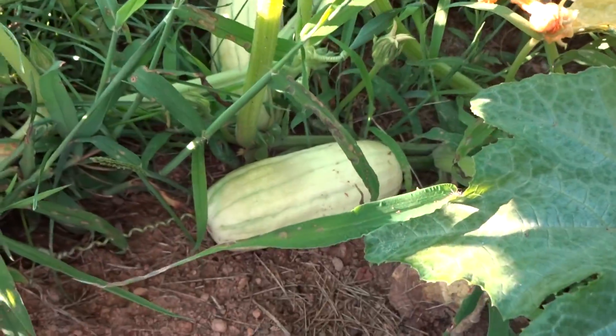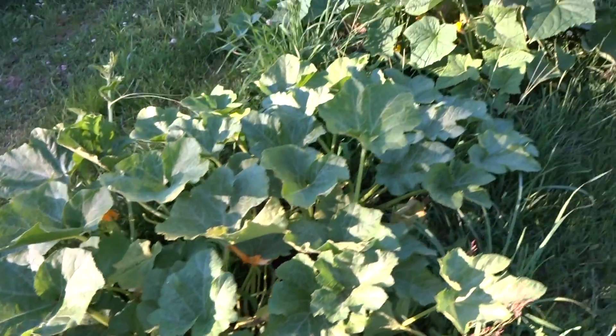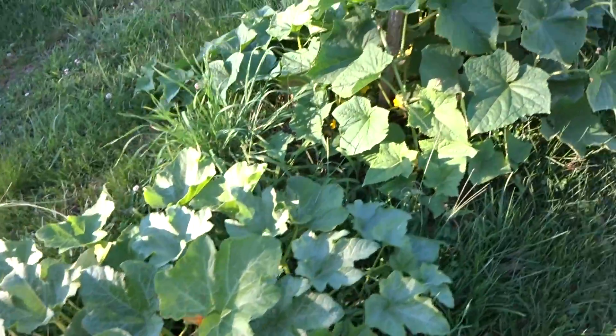This is a Delicata squash. That should have some in there.